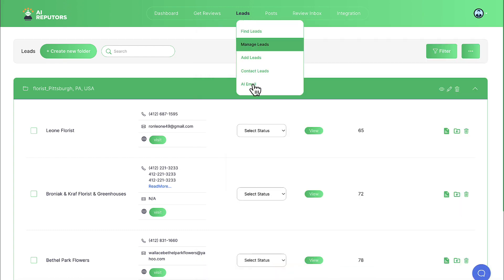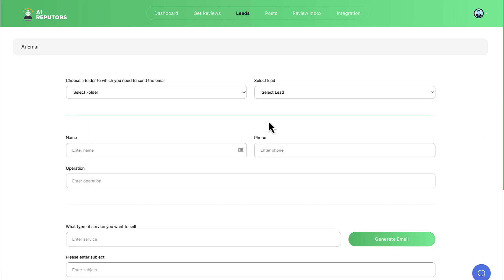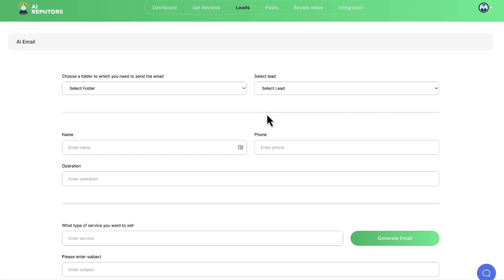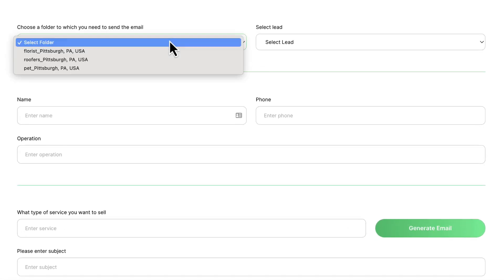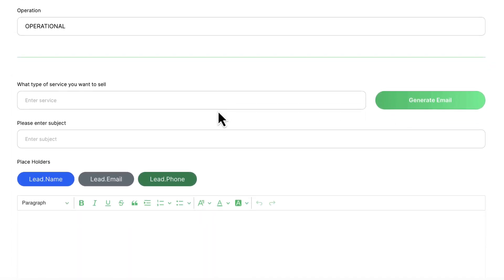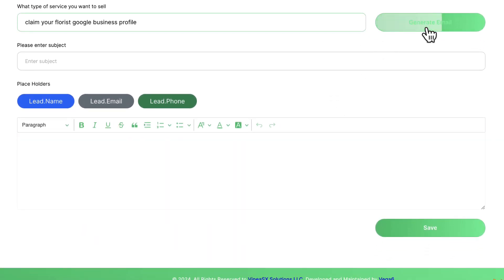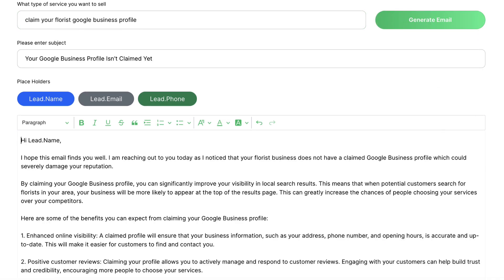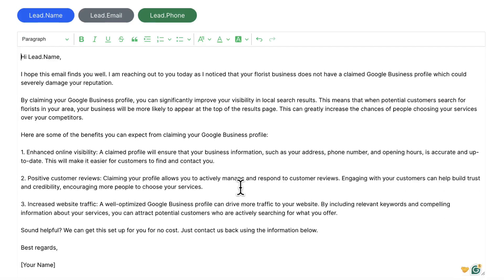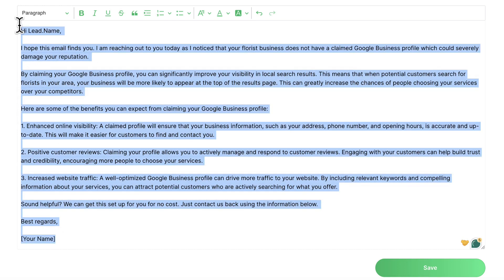Now it's time to reach out to some leads. Go to AI Email and let AI write a personalized, hyper-targeted email to land your hot lead as a client. Choose which client you want to target from the settings above. If you want to send an individual email, let the built-in AI know what type of marketing service you want to sell them, such as claiming your Google Business Profile. Enter a subject and hit generate email. You can choose to edit it with the business's individual name or keep it as a placeholder to send in bulk.